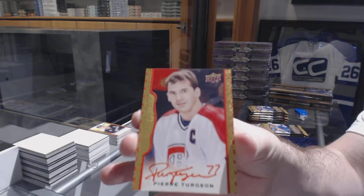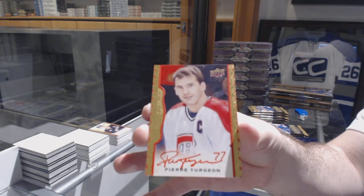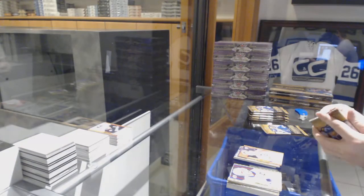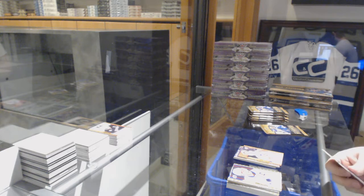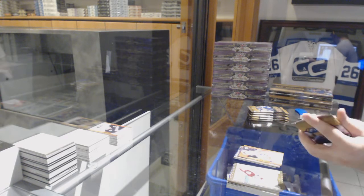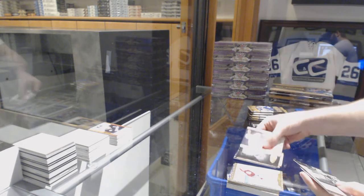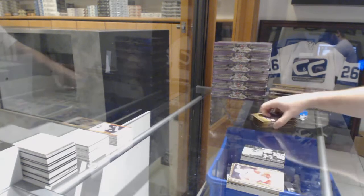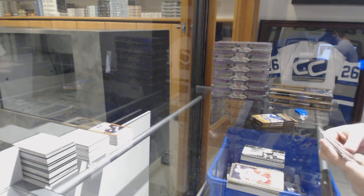Red border auto Pierre Turgeon! Black and white of Kessel for the Leafs, and a Mike Richter wire photo for the Rangers. What I've been saying - they'll be golden - look at the autographs we've gotten, just three boxes in.